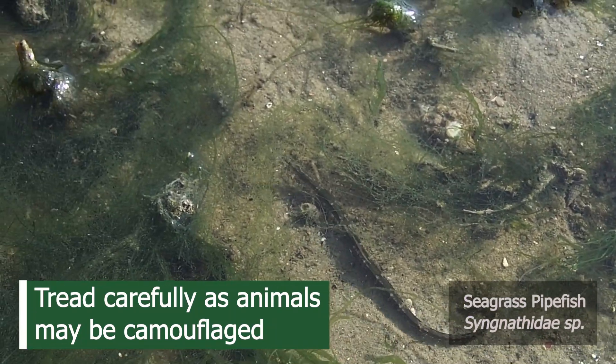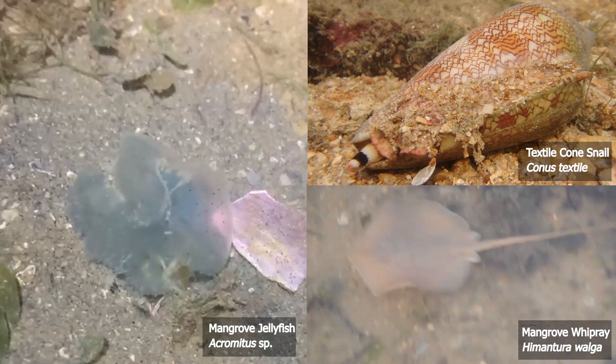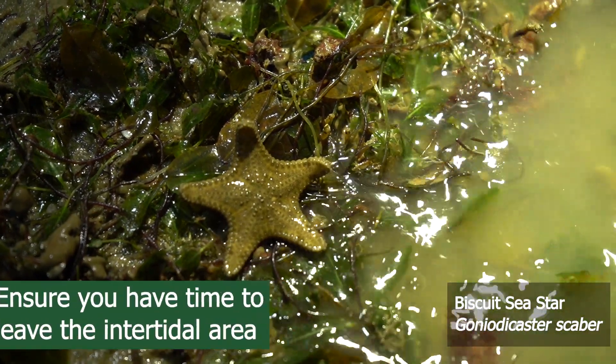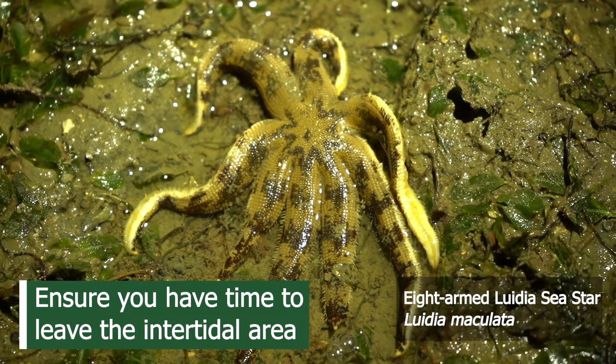Be on the lookout for animals such as cone snails, rays and jellies that may sting, bite or pinch. Lastly, keep an eye out on the tide level and ensure that you have sufficient time to leave the intertidal area.